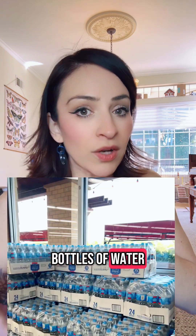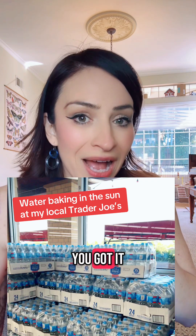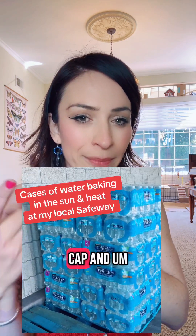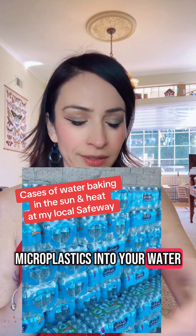With plastic bottles of water, you don't know how that bottle was treated before you got it, before you opened that cap. And every time you open and close the cap and squeeze the bottle, that's also putting microplastics into your water.